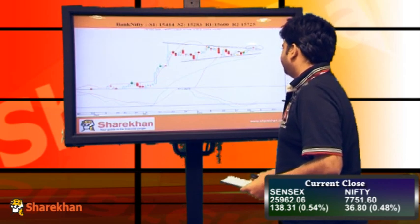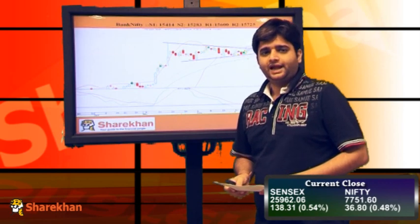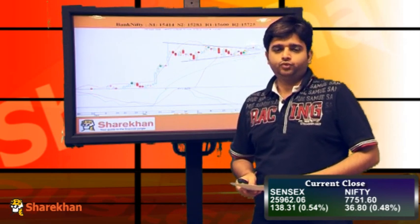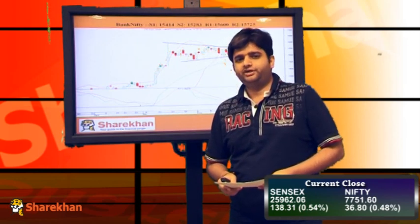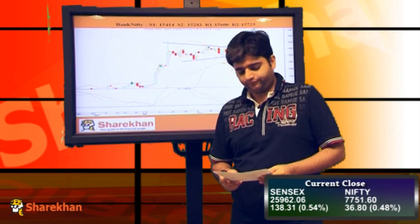Moving on to the chart of Bank Nifty — Bank Nifty has closed with gains today and it has also breached the previous swing high, which indicates that another leg on the upside has started. This would take the Bank Nifty up till 15,725 and 16,000 odd levels on the upside. Crucial supports are placed at 15,400 and 15,280 on the downside.